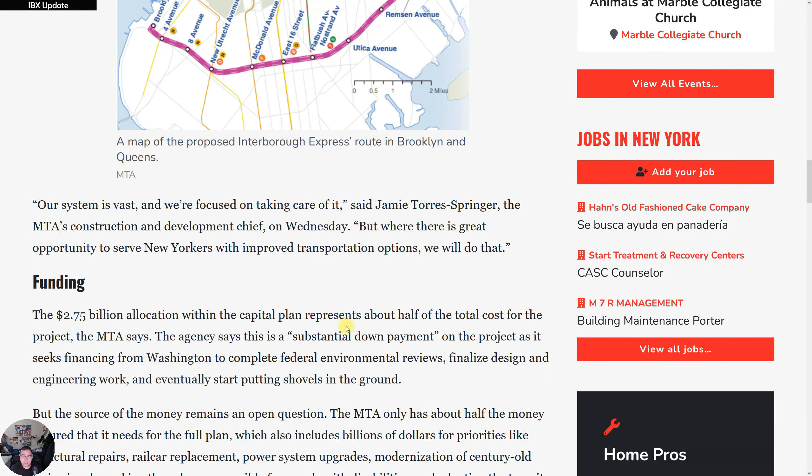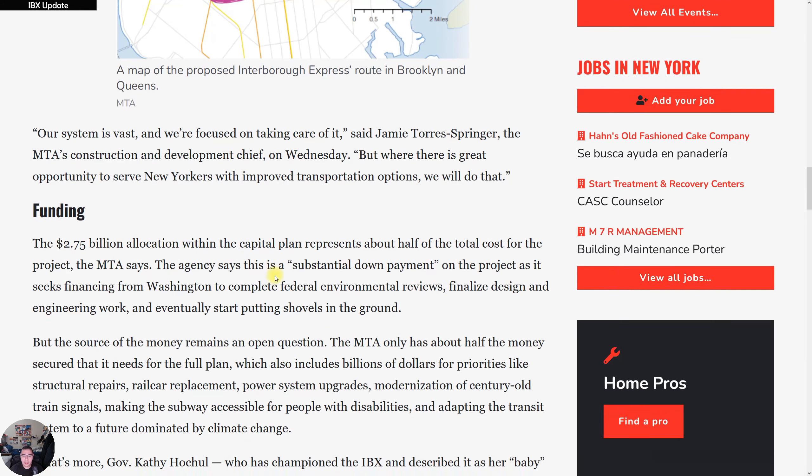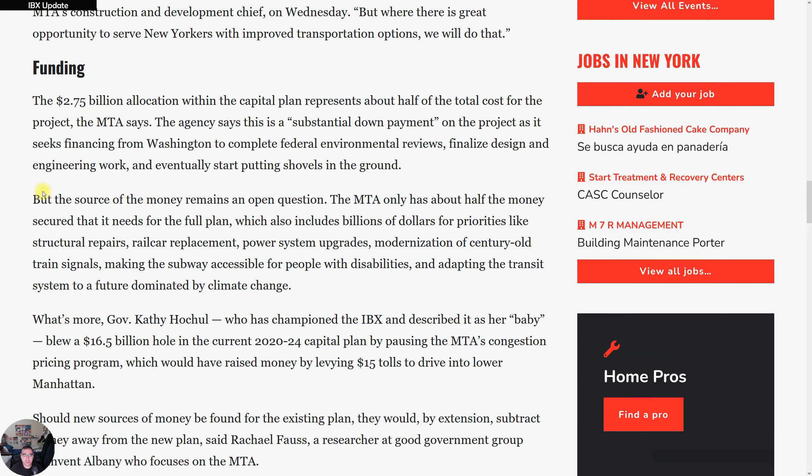Here's a quote from Toby Stavisky — who's the head of construction and development — who said: 'Our system is vast and we're focused on taking care of it, but where there is great opportunity to serve New Yorkers with improved transportation options, we'll do that.'